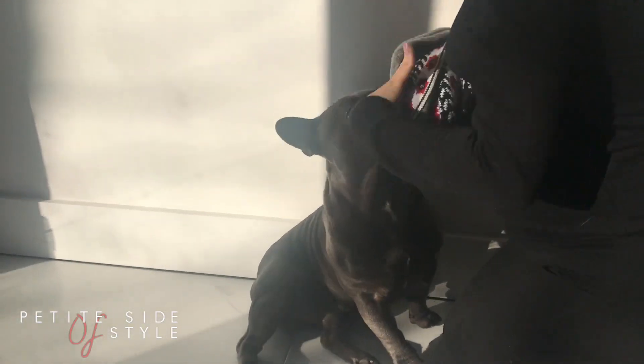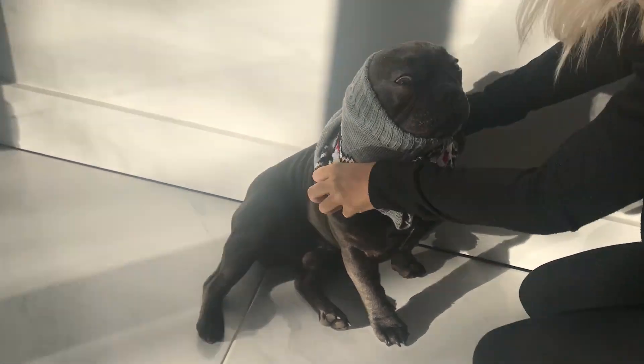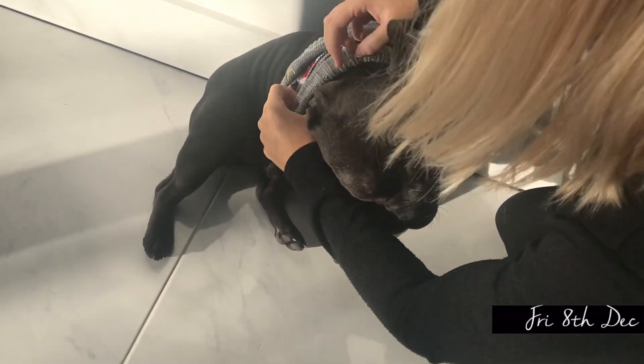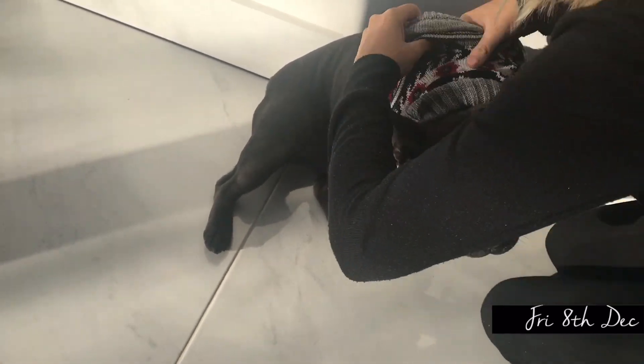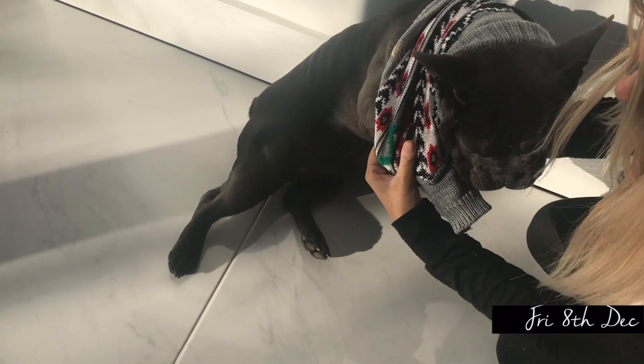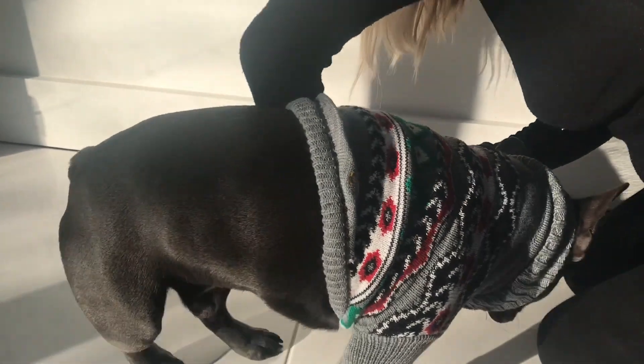River Island sent this little jumper for Blue. Look at his face. I'm just going to put it on. He actually loves these, I think. Although the pumpkin one he did try to eat, didn't he? River Island do a dog collection.